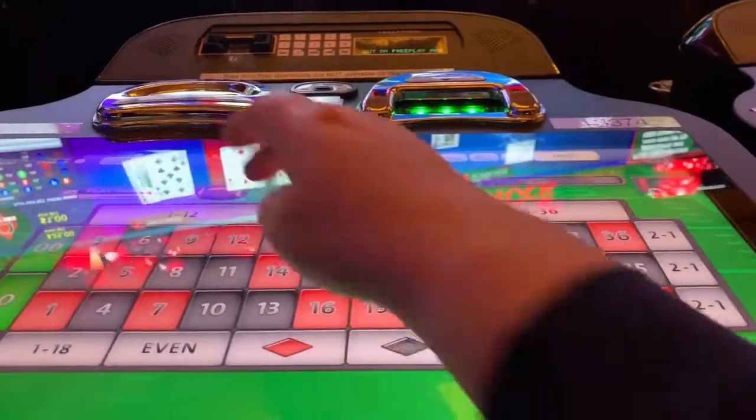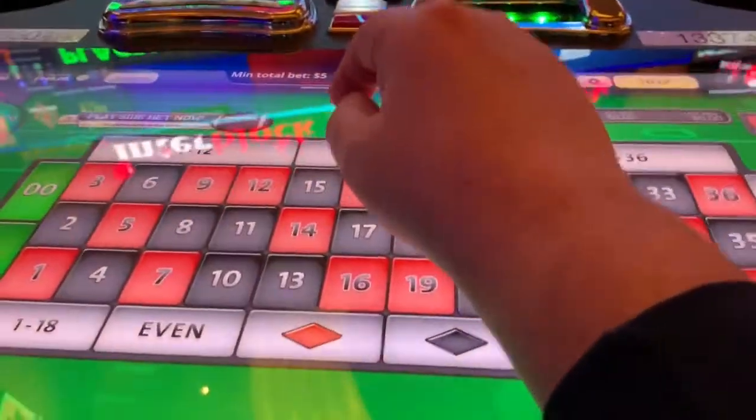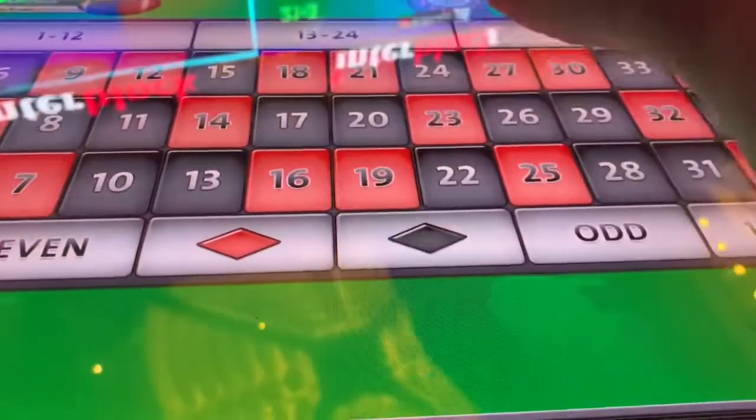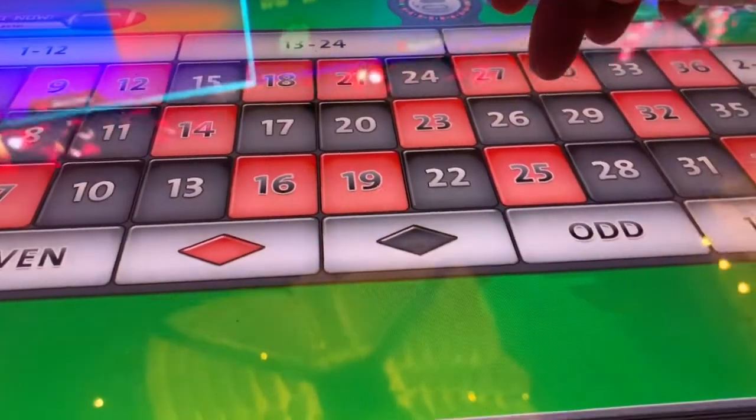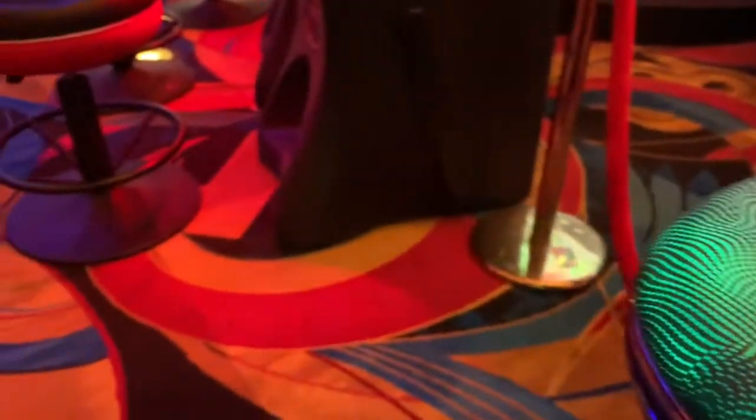The numbers I play most of the time are the double colored numbers: 9-12, 18-21, 27-30. I'm about to get in trouble — the guy is right to the left of me.